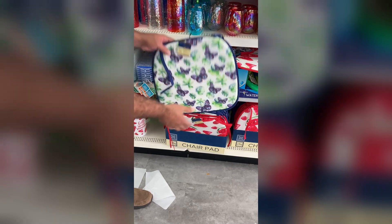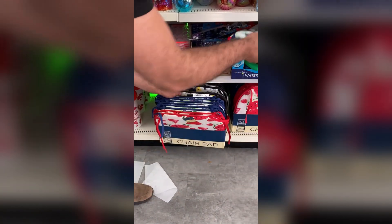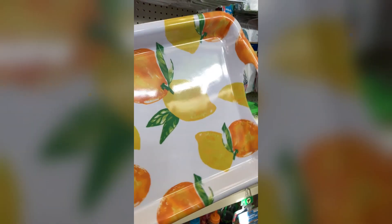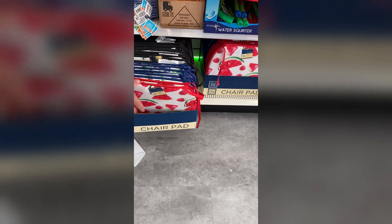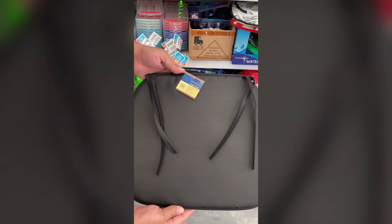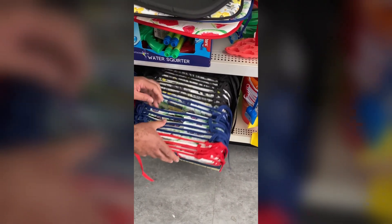These chair pads — stop it, run back through and stop it again. Are you kidding me? Now they have chair pads to complete that whole set — the trays, the pitchers, the pot holders, the whole set — and now you can match it with the chair pads. I don't know how thick they are, your booty might be hurting after a couple of minutes, but the decoration and styling? Yes, I love it.